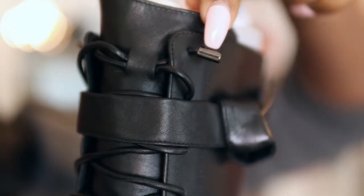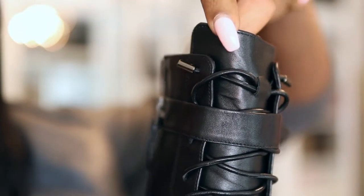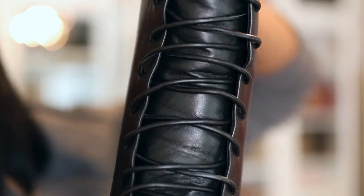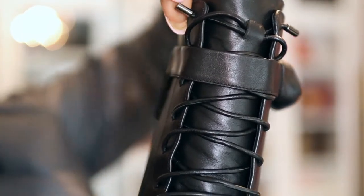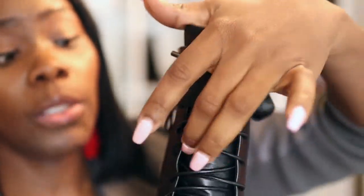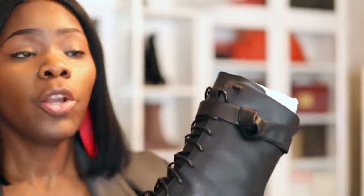Can you guys see this little thing right here? It's on both sides. These strings were so tight in here that I had to try to loosen them, but I couldn't even take this piece out to skip some holes at the top. It was really hard to loosen up because I couldn't release this piece right here. But these are really nice overall.